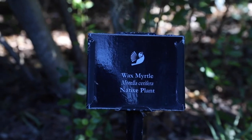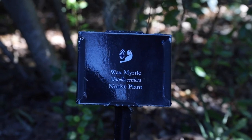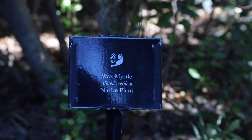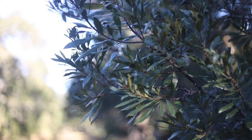Wax myrtles attract a variety of birds and butterflies. The plant is also a larval host for two lepidopterans: the banded hairstreak and the red-banded hairstreak. The berries provide food for birds, and the foliage provides cover for wildlife movement, resting, and nesting.